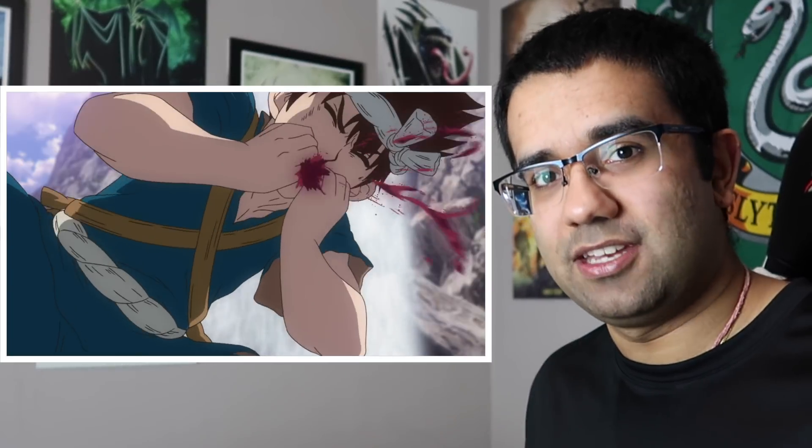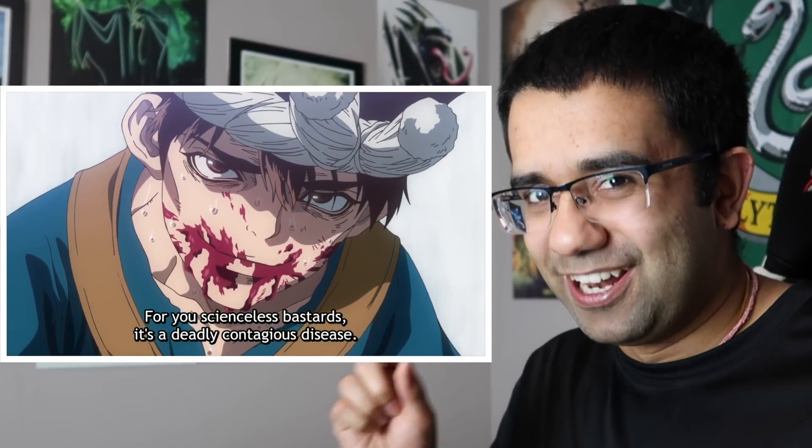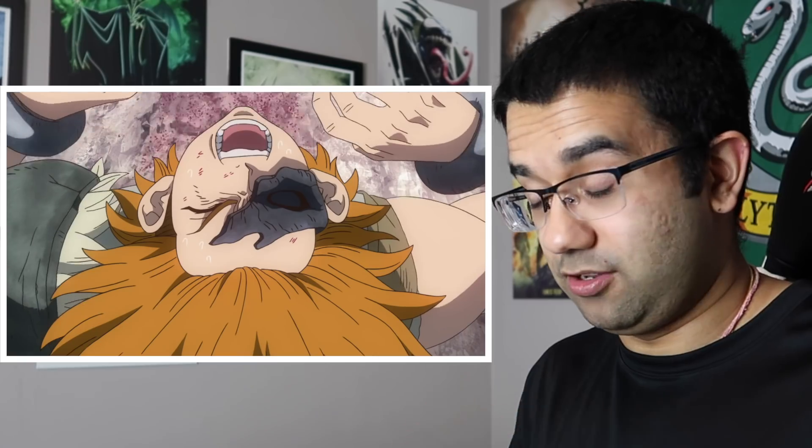That is disgusting — holy crap. That ain't pneumonia, I'll tell you that. But whatever it is, old boy's got to get that checked right now. I didn't see him cough once since season two started. Whatever Chrome has, that is not pneumonia — you would not be vomiting that much volume of blood if that's the actual disease you had. With pneumonia, you'd be coughing up yellow-green mucus, sometimes brown mixed in with a little bit of blood. But this is just straight up — I don't know how he's still alive. That's not pneumonia.